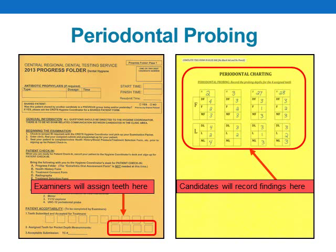Here is a diagram showing where examiners will record the four teeth you are assigned to probe on the front of your progress folder, and where you will record your probe readings for these teeth on the back of your oral assessment form. Of the four teeth you are expected to probe, examiners will choose two of the four teeth to evaluate at final evaluation. In the example shown here, the candidate forgot to record a reading for the mesiolingual pocket on tooth number 3 — if examiners were to choose this tooth for final evaluation, such an omission would be recorded as an error.